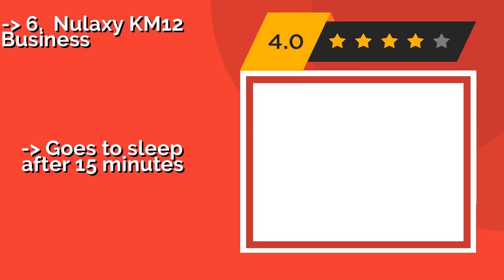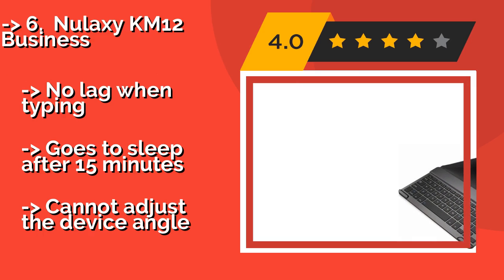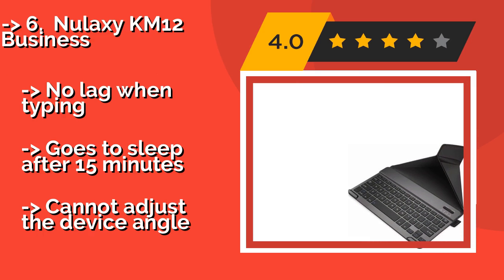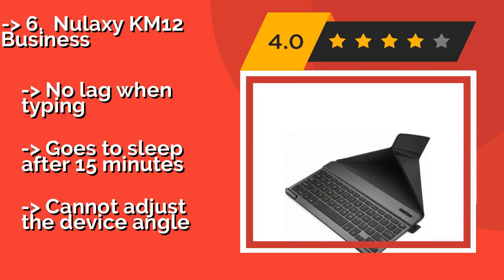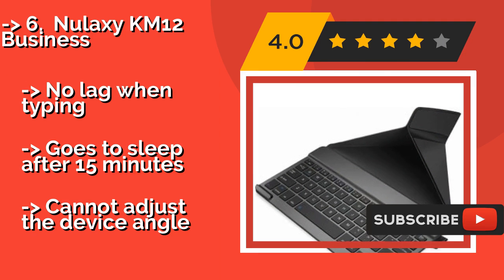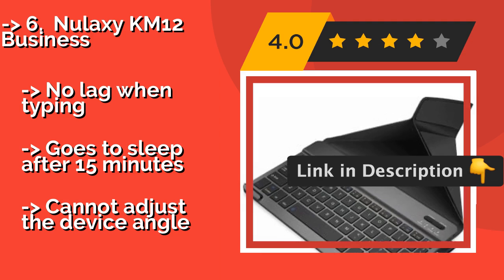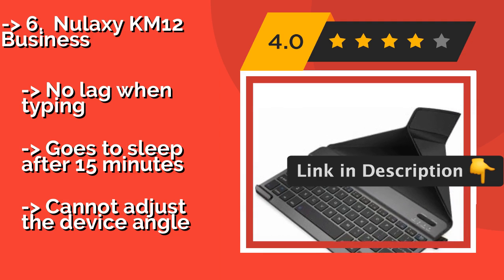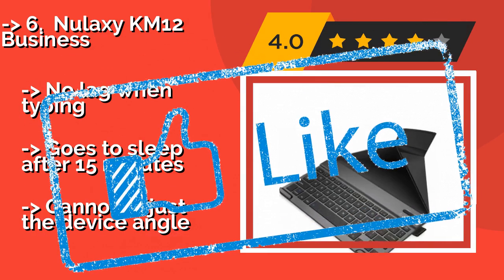The Nalaxy KM12 Business, about $20, comes with a cover that not only magnetically closes over the keyboard for protection when traveling, but also folds into a stand to prop up your tablet or other device while you work. Its metal casing gives it a high-end look. There is no lag when typing and it goes to sleep after 15 minutes, but you cannot adjust the device angle.